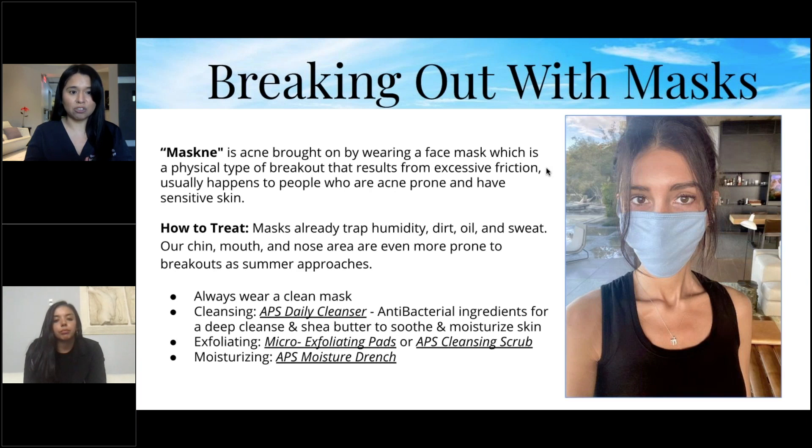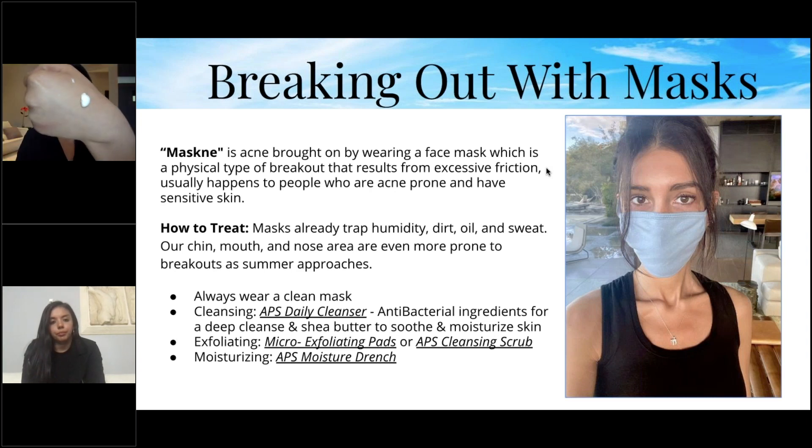Luckily, you can make easy adjustments by upping your skincare routine. Just because you're wearing a mask doesn't mean you're protected — that mask is trapping humidity, dirt, oil, and sweat. We have our Gentle Daily Cleanser, which has antibacterial agents for a deep cleanse and shea butter to soothe and moisturize. I use about two pumps morning and night. It gives a nice cleanse and also moisturizes — but don't skip your moisturizer.